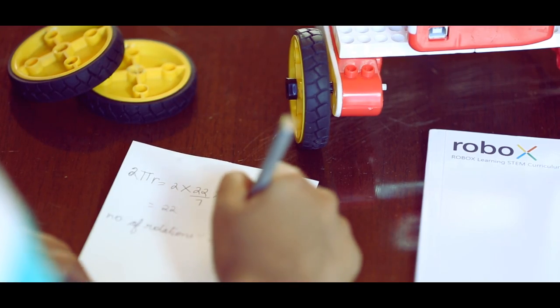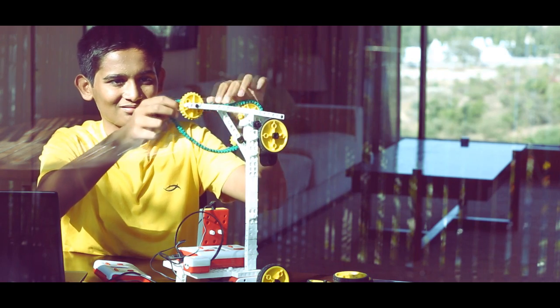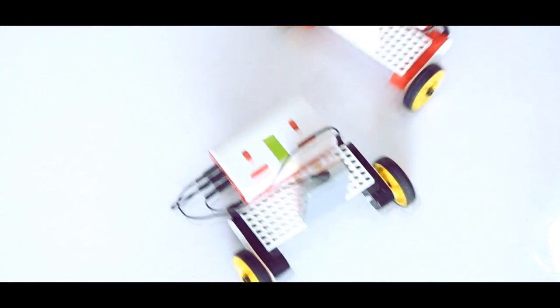Robox is a learning tool for the next generation that is required to be a lot more analytical, intelligent, and organized in various aspects of life. Robox provides a foundation for such holistic development in a fun-filled and exciting manner.